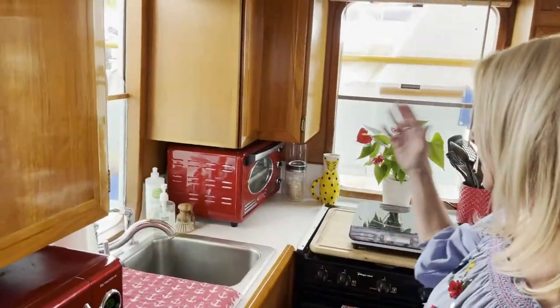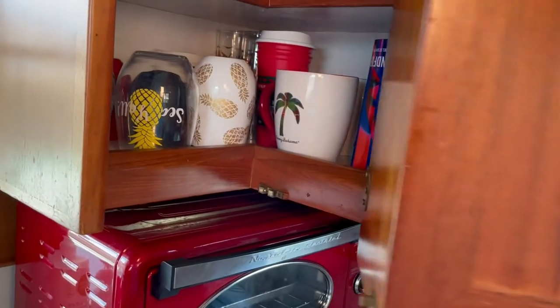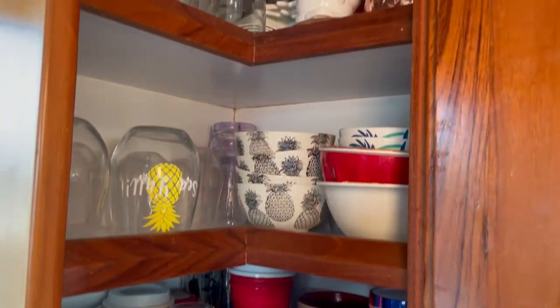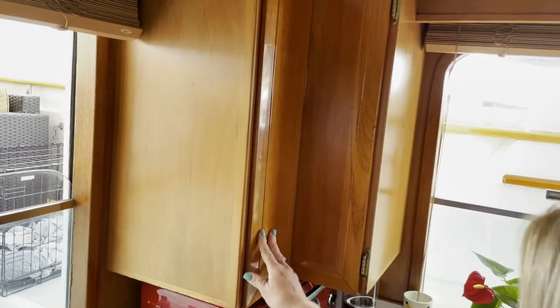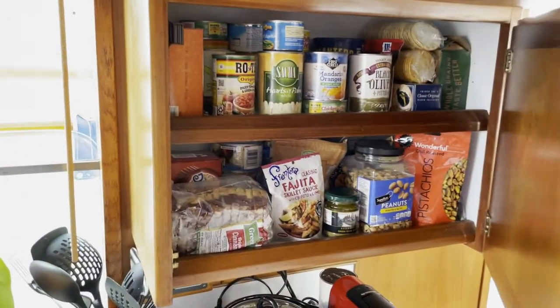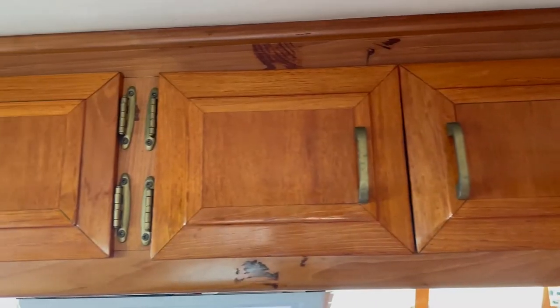It has more cabinets here. Up here we keep our coffee cups and our bowls. This is sort of an extended area of the pantry, and we keep all our puppy stuff up top.